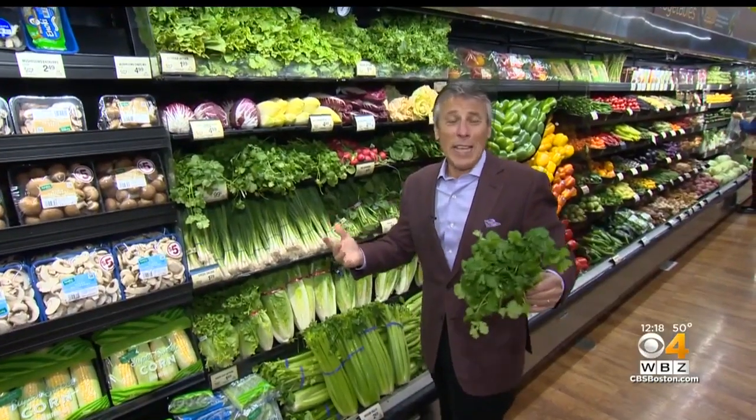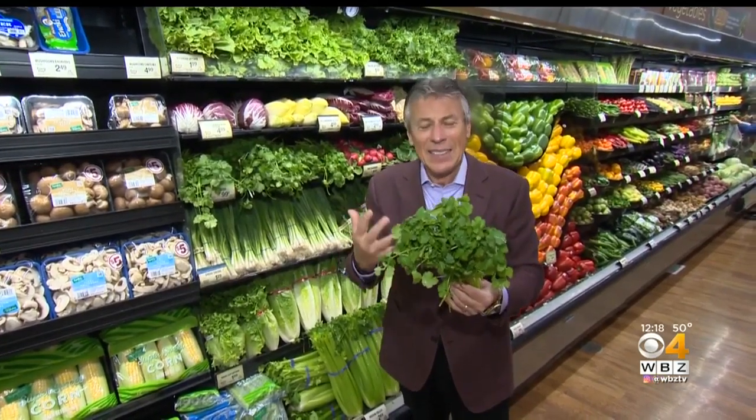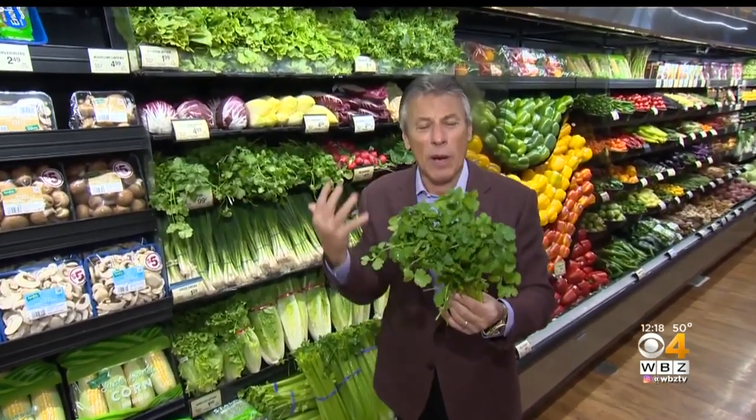Here's our fresh grocer Tony Tantillo with your tip of the day. Today's tip of the day is cilantro. I like cilantro. It's used in so many different recipes because of the flavor that it gives — it enhances, it creates, it's fresh.